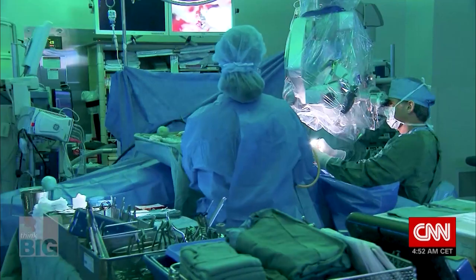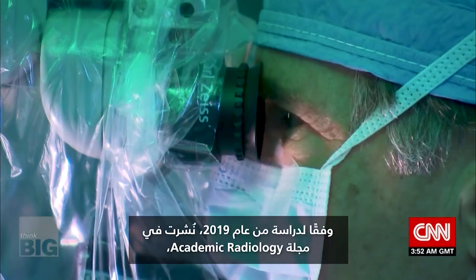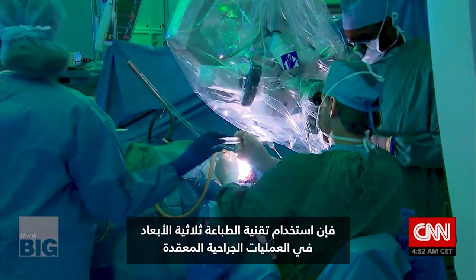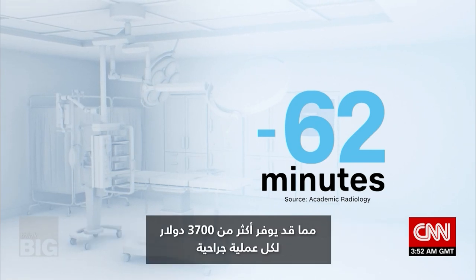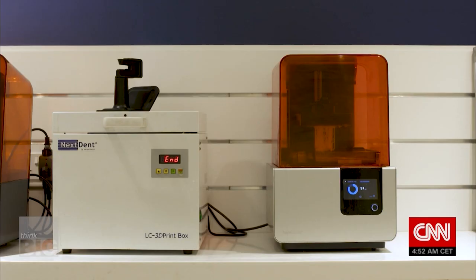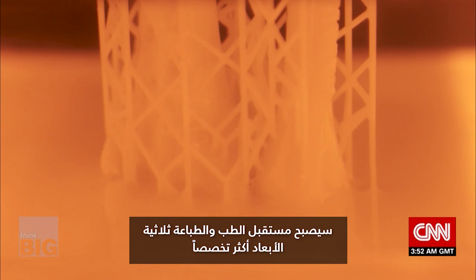The technology is bringing proven benefits. According to a 2019 study published in Academic Radiology, using 3D technology in complex surgeries results in 62 minutes less time spent in operating theaters, which could save more than $3,700 per surgery. With further innovation, Callaghan sees a bright and growing future for 3D printing in healthcare.